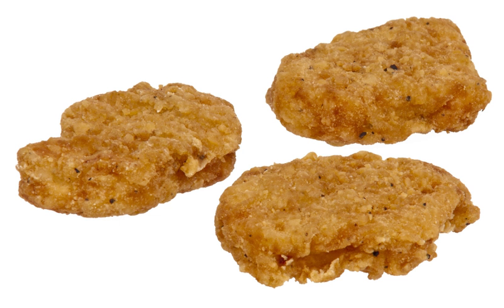In continental Europe, except Spain, they are called King Nuggets.